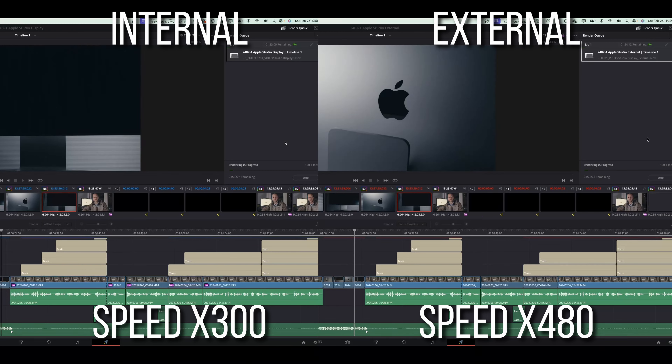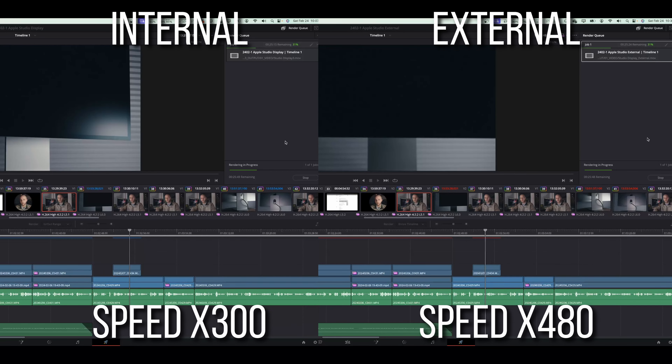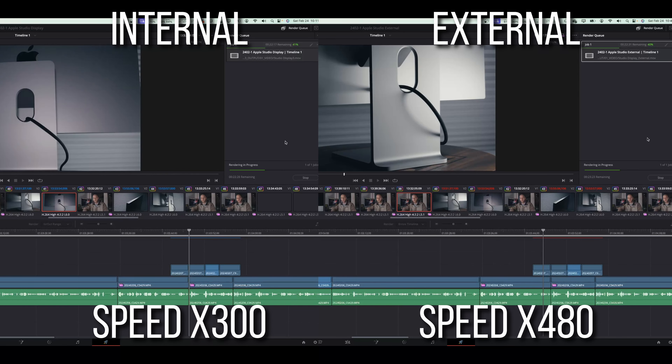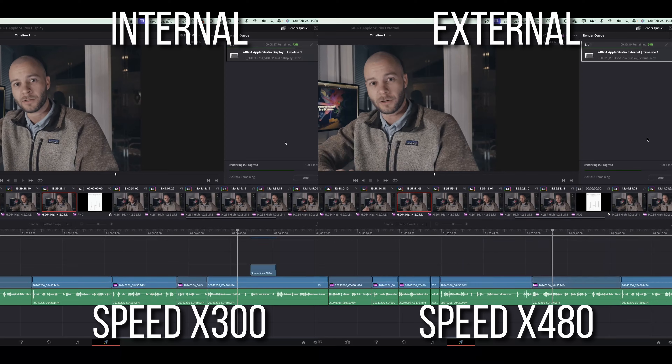Maybe you don't even use proxies — fair point. So that brings us to test three: a simple render of the edit, one with all files on the internal SSD and one with files on the external SSD. On the internal SSD the render time was 26 minutes and 14 seconds. On the external SSD it was 27 minutes and 18 seconds — only about a one-minute difference. That's not nearly the gap I expected given the other test results; I basically consider that no difference at all.